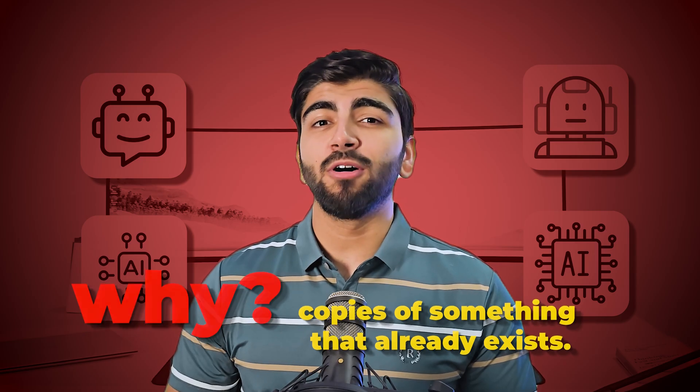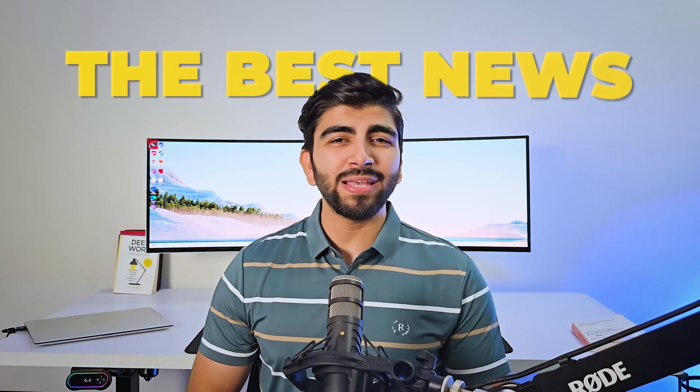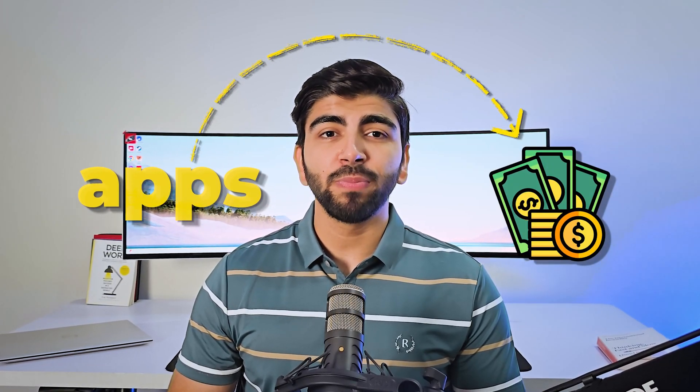Here is a harsh truth: most AI apps fail. Why? Because they are just copies of something that already exists. But I have got the best news for you guys. The apps I'm about to share are not just simple to build — they are better than the competition, and I'll tell you exactly how to make them stand out. I'm also going to show you how to sell these apps so people actually want to pay you. This isn't just theory; this is a practical roadmap to launching a successful AI application.